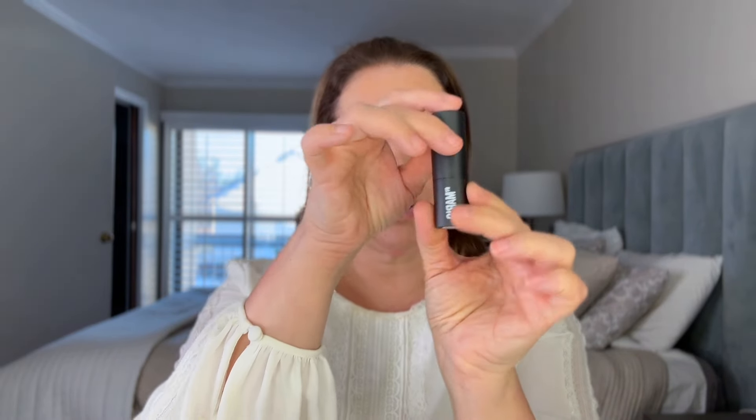Did you guys pick any of these up? I'm really trying to increase my lipstick collection. I have a lot of lip glosses — if you've been with me for a while, I'm not really a lipstick kind of girl, but I'm trying to broaden the colors in my collection. They're all neutral, but anyway...